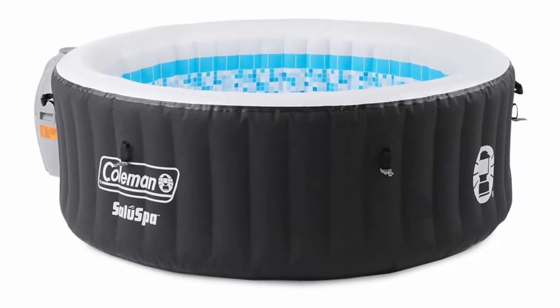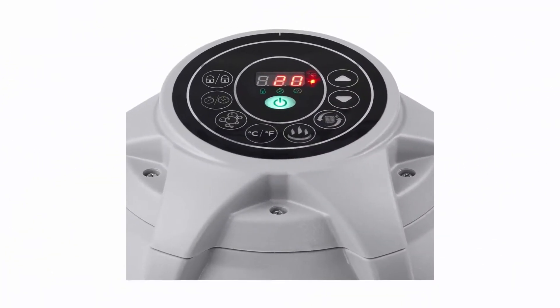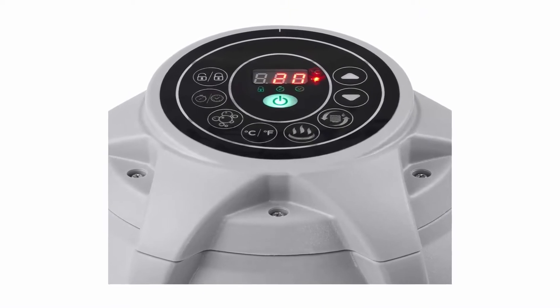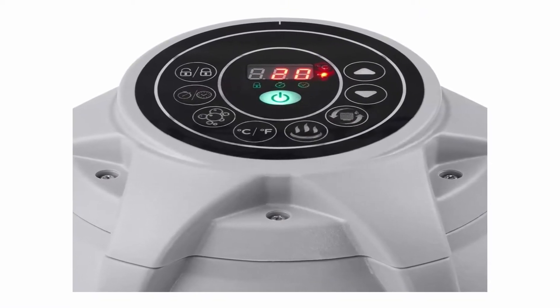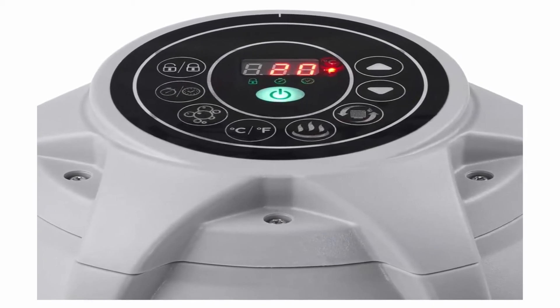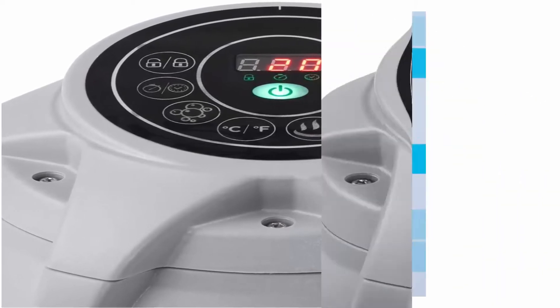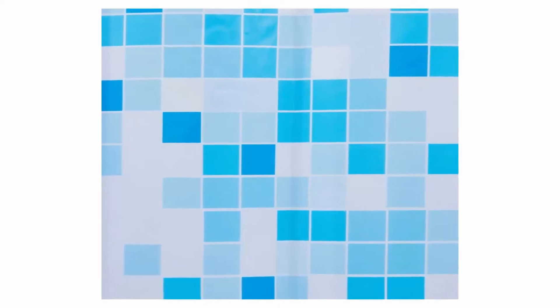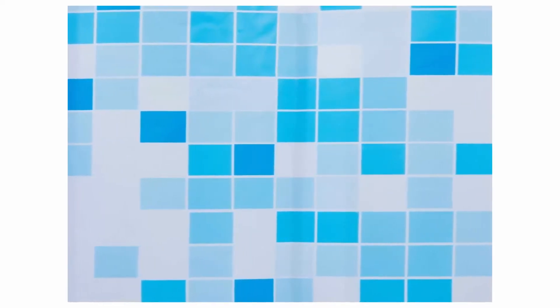Specifications: cord length nine foot. Water capacity 80% filled, 192 gallons. Heat range 40 to 104 degrees Fahrenheit. Water flow 320 GPH. Dimensions L x W x H: 71 x 71 x 26 inches. Manufacturer warranty pump: one year. Liner: 90 day warranty.